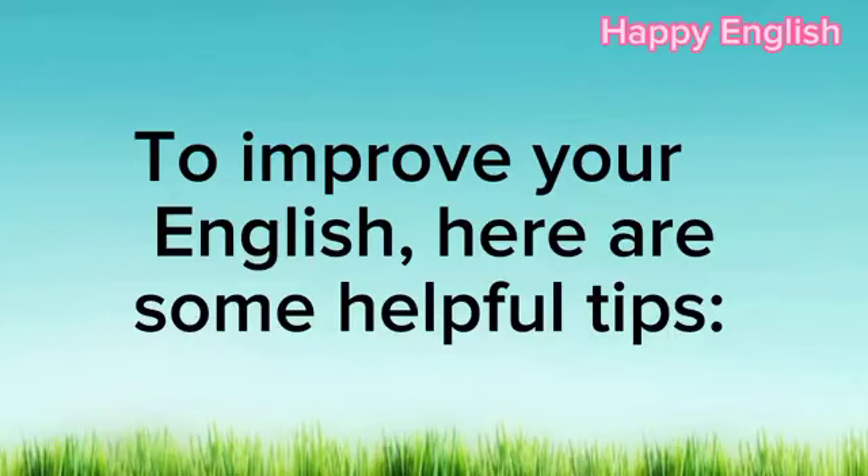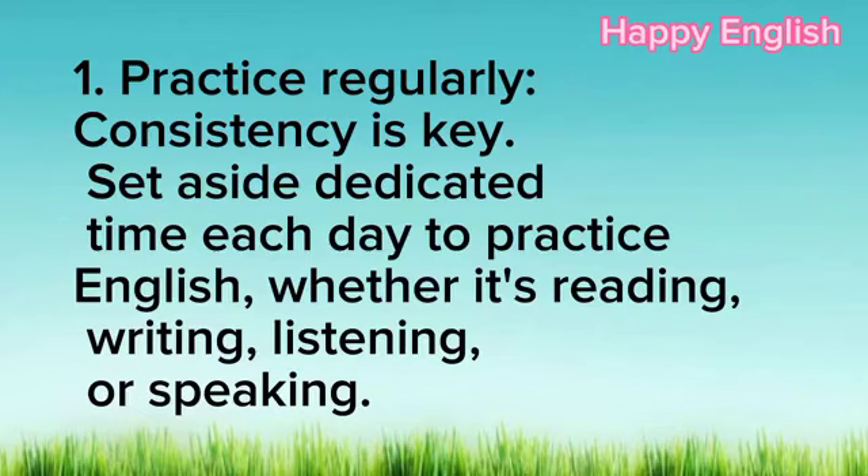To improve your English, here are some helpful tips. 1. Practice regularly. Consistency is key. Set aside dedicated time each day to practice English, whether it's reading, writing, listening, or speaking.